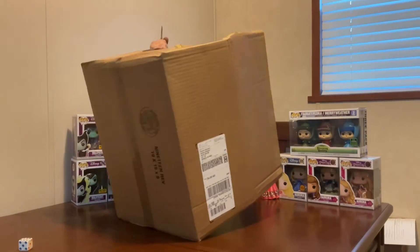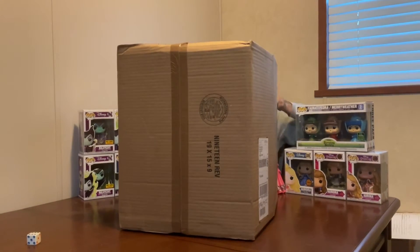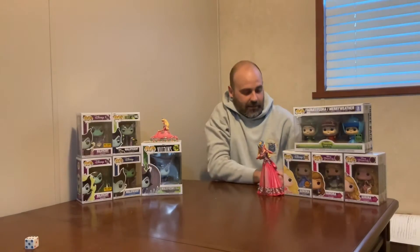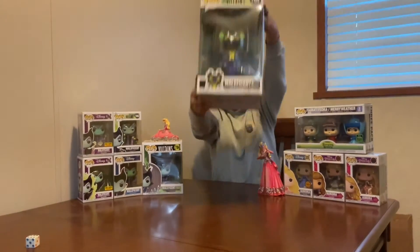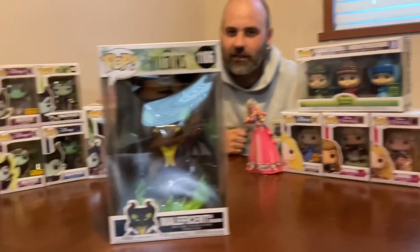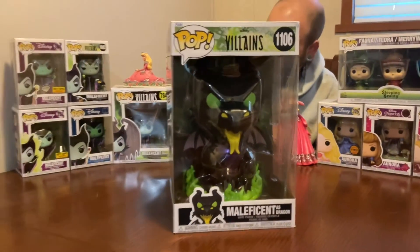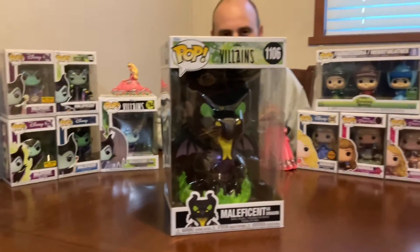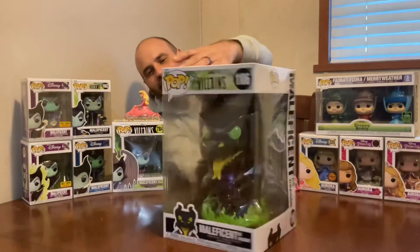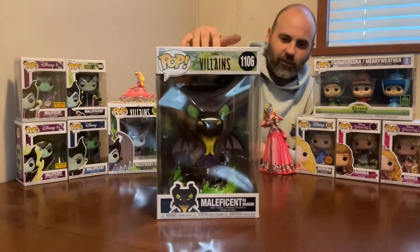All right, finally! We'll pull that out — oh my goodness — pull that out, toss that out of the way, and boom! We got the 10-inch Maleficent as the Dragon. So now we've got the 10, 6, and 4-inch versions of Maleficent. Finally glad to have that one in the collection. It does look like we did get a little bit of a bang-up from shipping, but we can fix that — otherwise, who cares.